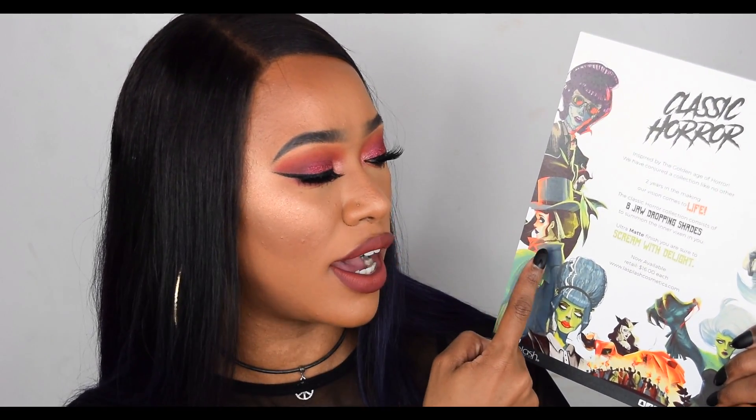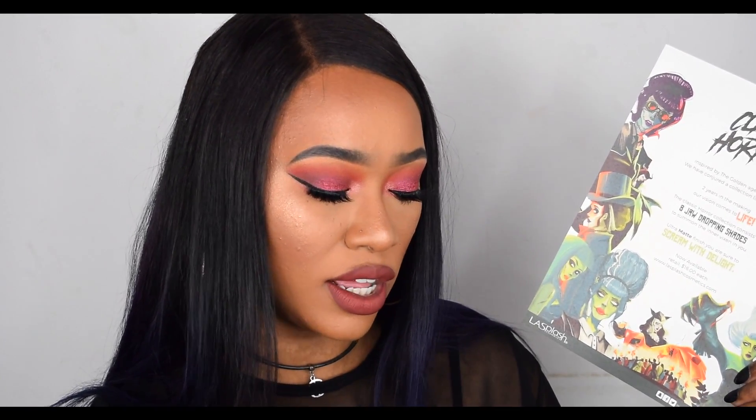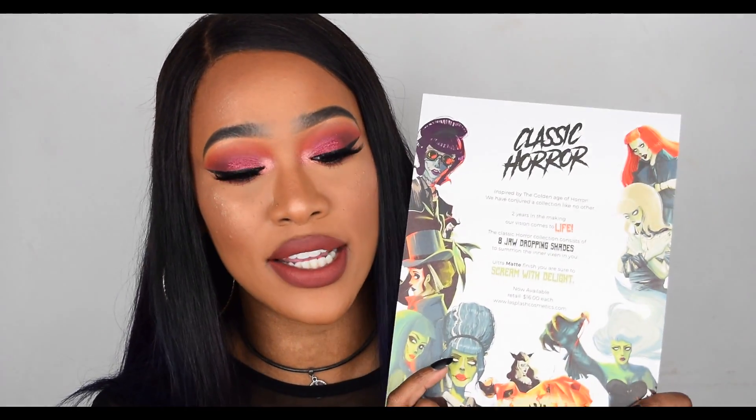I'm wearing one of the lipsticks right now — this is the shade Miss Hyde — mixed with the Makeup Revolution Glory lip liner for a darker brown outer lip line. The collection is called Classic Horror and it's Halloween themed. You get a lipstick for each villain — Jekyll and Hyde, Frankenstein, Werewolf, Phantom, Dracula. They describe it as: 'We have conjured a collection like no other, two years in the making — the Classic Horror collection consists of eight jaw-dropping shades, ultra matte finish.'